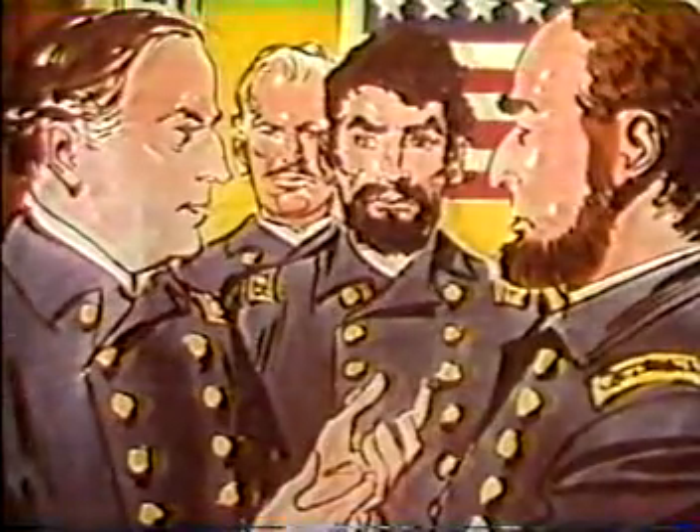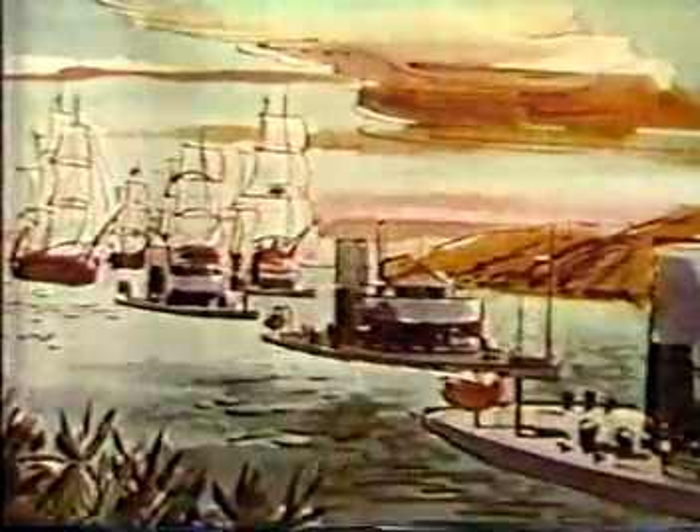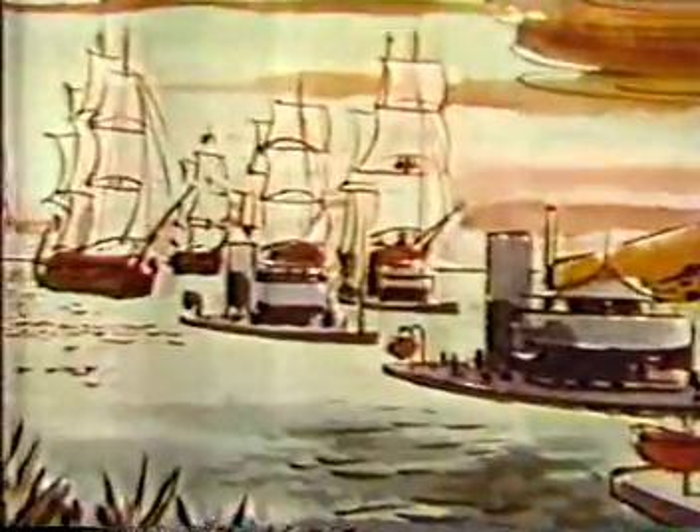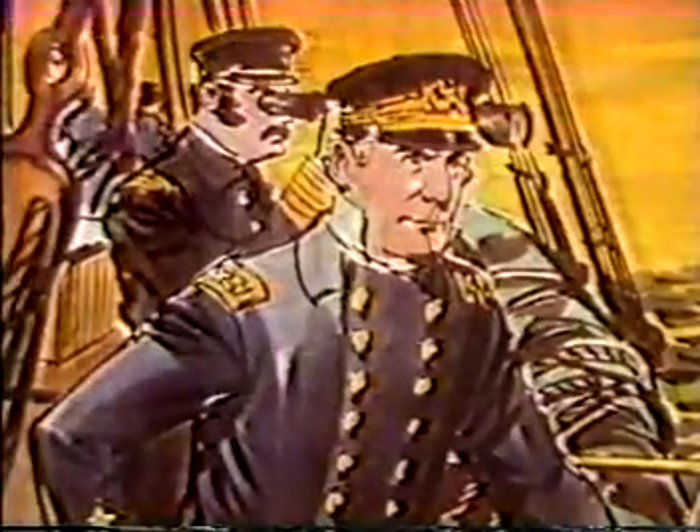He pleaded with the Navy to give him several small ironclad ships called monitors — named after the very first northern ironclad, which had battled the Merrimack several years before. With the monitors, he could battle the Tennessee. On August 5th, 1864, Farragut entered Mobile Bay in two columns, the monitors leading and his wooden ships following.